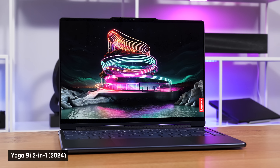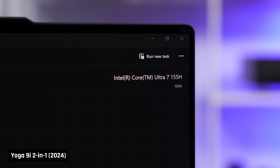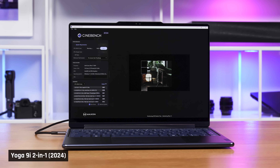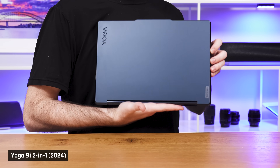With me is the updated Yoga 9i 2-in-1 for 2024, Lenovo's premium consumer laptop. It has been a great option for students and light users since the design was launched several years ago. This year's model has been upgraded to Intel's new Core Ultra 7, and the whole laptop is smaller. This gives you very solid performance and much better integrated graphics, as well as a more portable device.